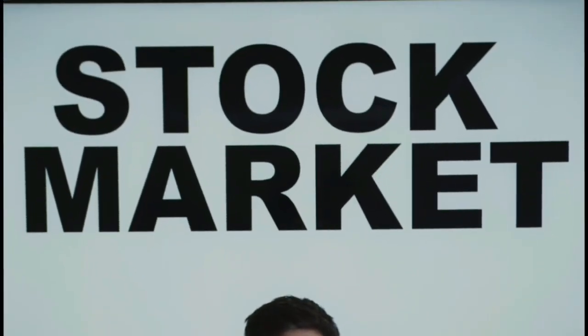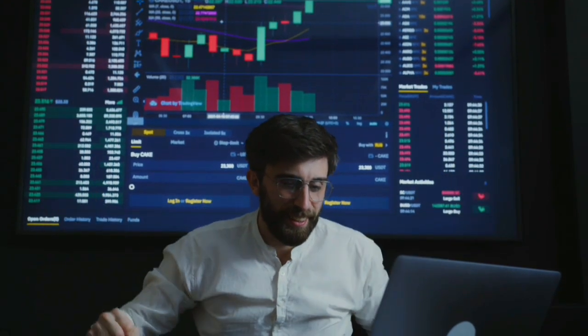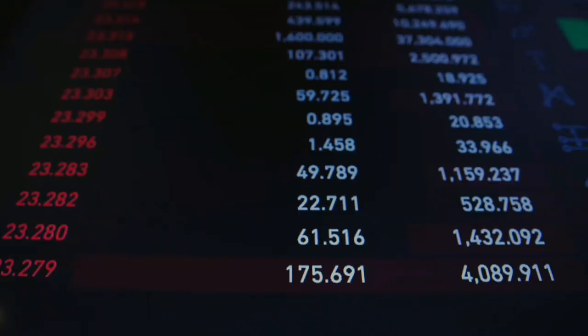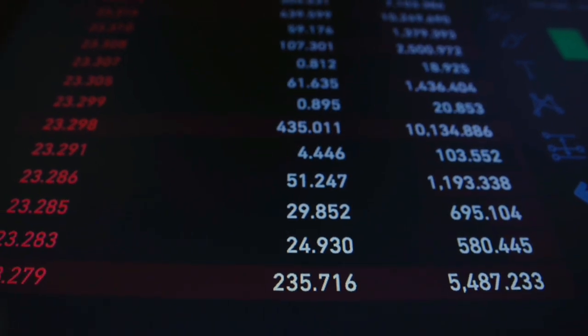Hey there, fellow investors! Welcome to today's video where we're going to explore the exciting world of stock market investing. Whether you're a beginner or looking to refine your skills, this video is packed with proven strategies that will help you invest like a pro. So let's dive right in. Before we begin, make sure to have a notebook and pen ready because you'll want to take notes as we go along.